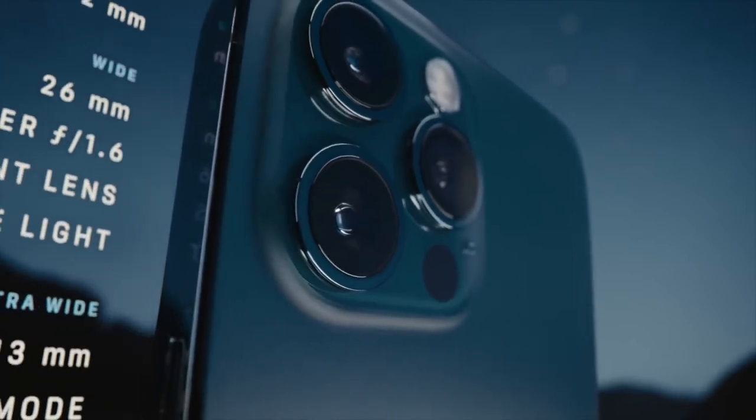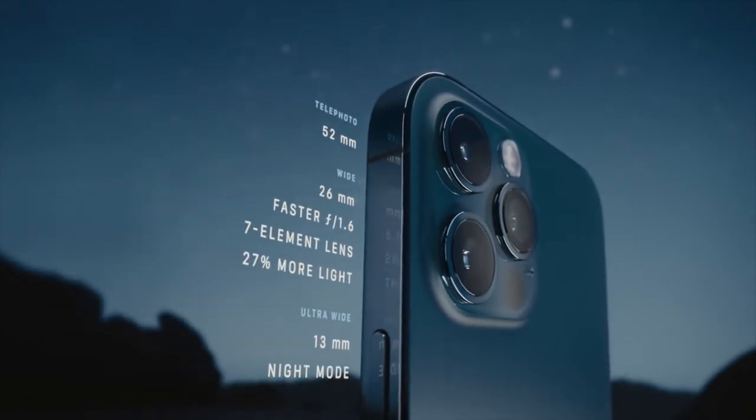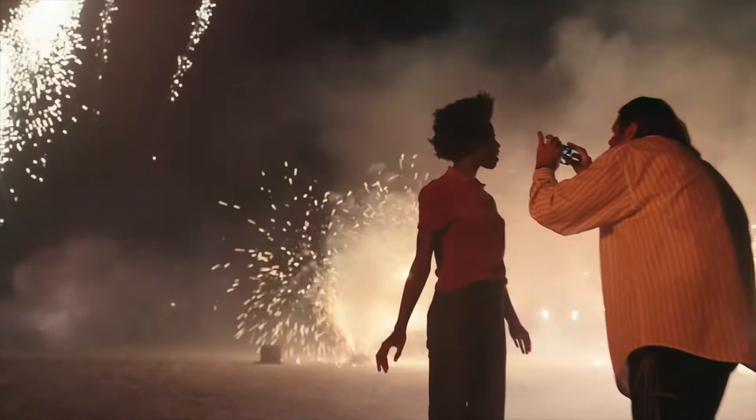A new and improved Pro camera system makes the 12 Pro the photographer's iPhone. The larger iPhone 12 Pro Max takes these innovations even further. Its bigger sensor dramatically increases the detail capture and helps improve low-light performance by 87%.